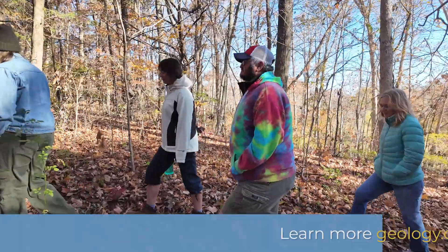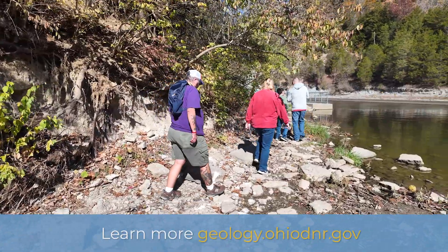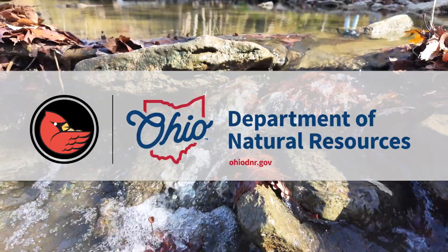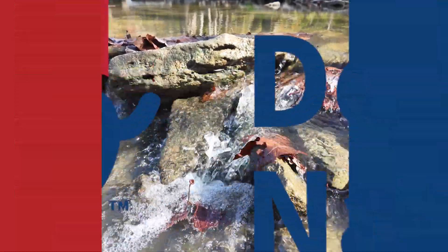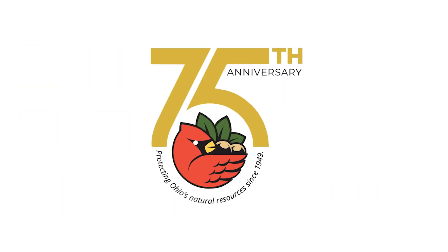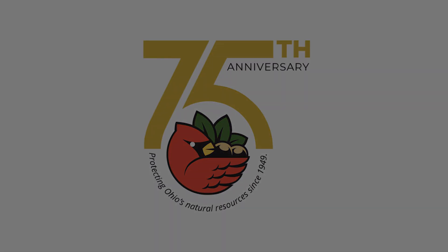I did find some trilobites today, so that was really cool. I've only found one other at Caesar Creek — that's the only one I found before. I found two or three today, so I'm really excited about that. That totally makes my day.